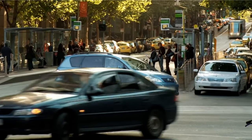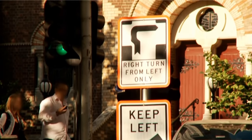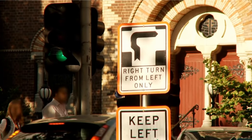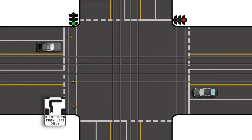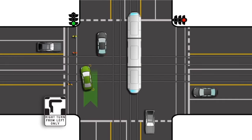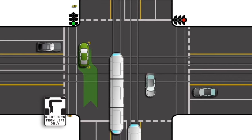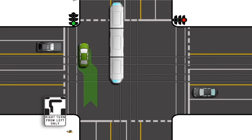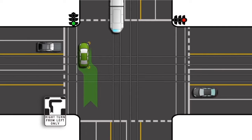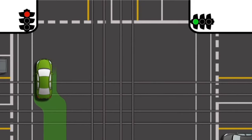To turn right at some intersections on tram routes, mostly in central Melbourne, you must do a hook turn as shown by signs. To do a hook turn, approach and enter the intersection from the left lane and indicate that you are turning right. Move forward to the far left of the intersection, keeping clear of the pedestrian crossings. Wait until the traffic lights on the road into which you are turning change to green, and then turn right when it is safe to do so.